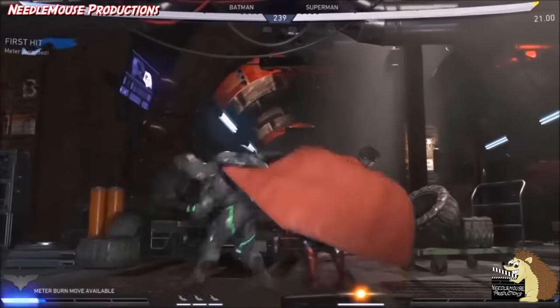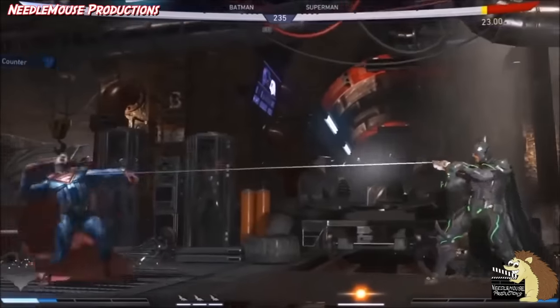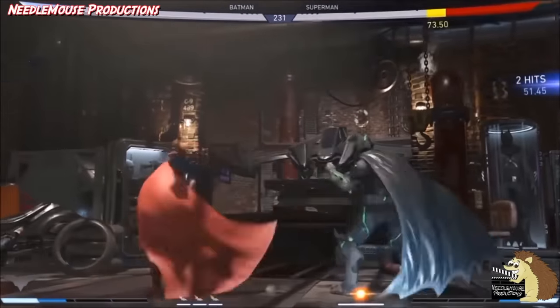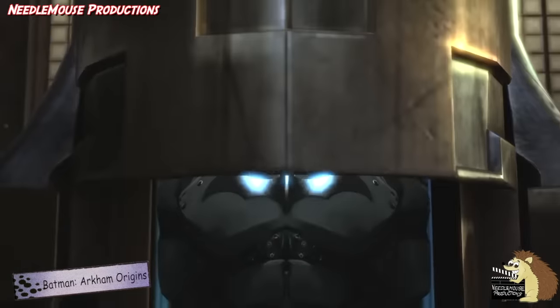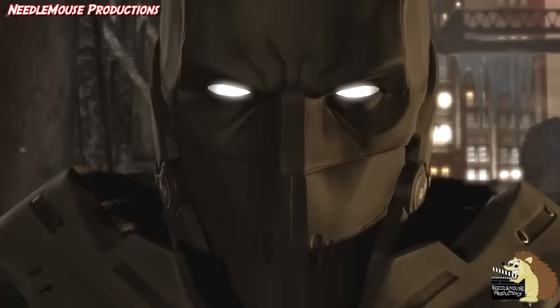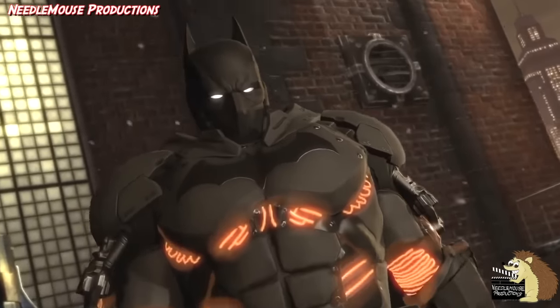Normally his fighting skills, gadgets and intellect can beat most enemies, but every once in a while he faces such overwhelming power that he needs a little extra help. And since this is Batman we're talking about, he of course has advanced bat suits to wear when this happens. These bat suits do vary as they are all built for different purposes, but they essentially give him the edge that he needs in a fight to win the day.